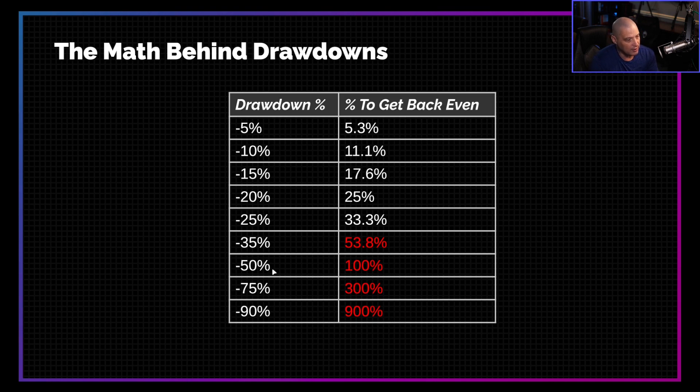With a 50% drawdown, you actually need a 100% gain. Think about that: if you have $100,000 in your account and you have a 50% drawdown, meaning you lost $50,000, you now have $50,000. To get back to $100,000, you need to double your money — a 100% gain. At 75%, you need a 300% gain — you need to triple your account value. At 90%, you need a 900% gain. At that point, your account is so crippled that you're never going to get back to even without actually re-funding the account.